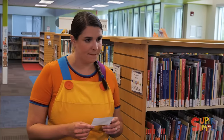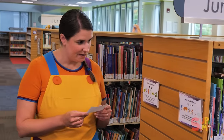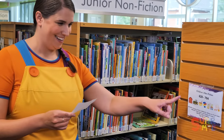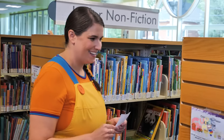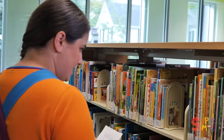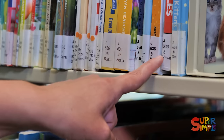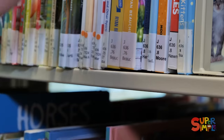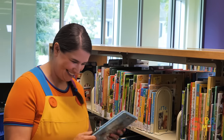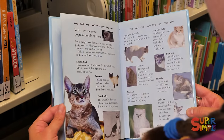It's down here. Let's see — 636... 636... 636. Here it is! We found it. Let's take a look.